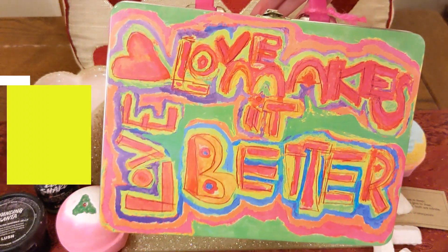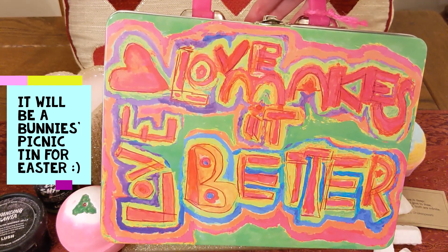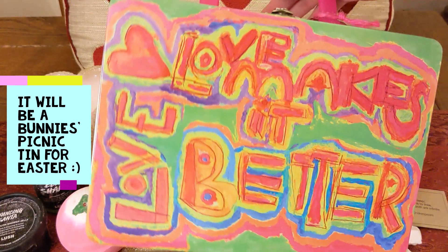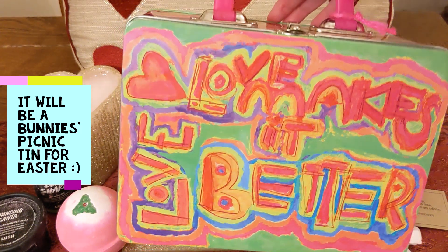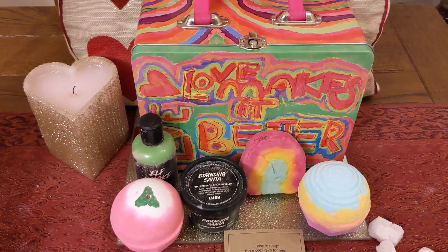I've seen there's a tin coming out for Easter as well — I think it's a little picnic tin and it looks very cute. Thank you very much for watching. Let me know what you think about this gift set and the items inside, let me know what you got for Valentine's Day and if you got anything for yourself, and I'll catch you on the next video.